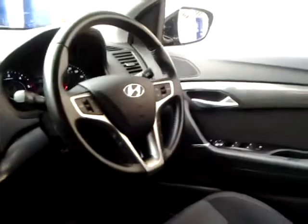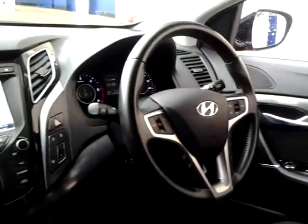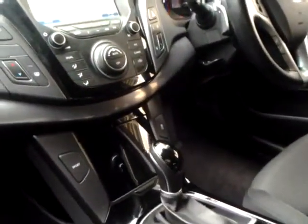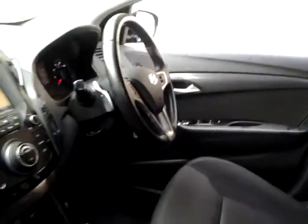Steering wheel controls for the audio, cruise control, hands-free telephone system, satellite navigation, and an MP3 CD player with auxiliary, iPod, and USB connections.